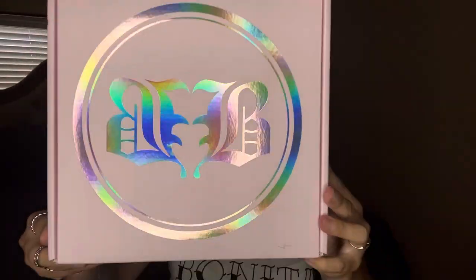Hey guys, welcome back to my channel! I'm so excited because I have here Baddie B lashes. I did take off the lid because I received this yesterday and I just wanted to peek inside. This is her lash book and I'm going to be opening it so I can show you guys the cute little lashes inside.